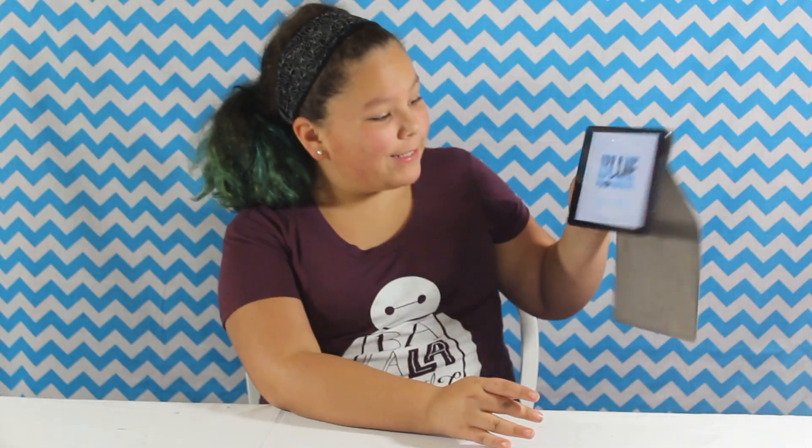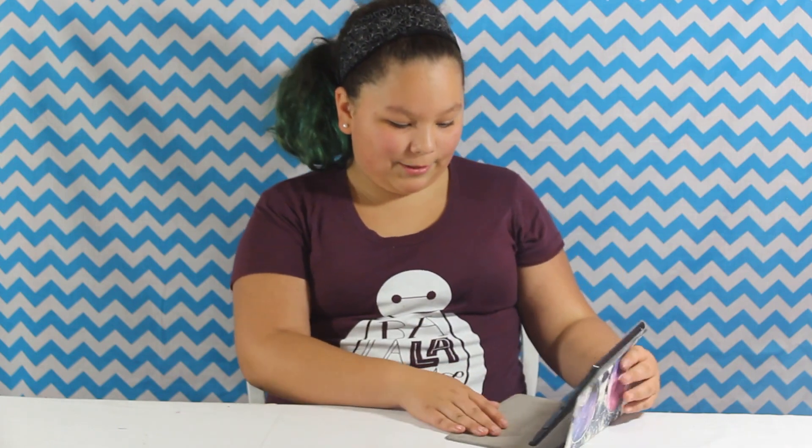Hey everyone, it's Charity's from YouTube.com and today I'm going to be reviewing another video game. I think I'm going to start a video game series. It's called Blue Apprentice and you can get this on the app store.